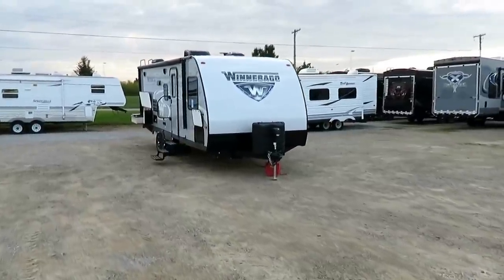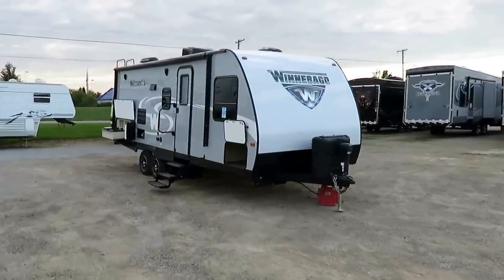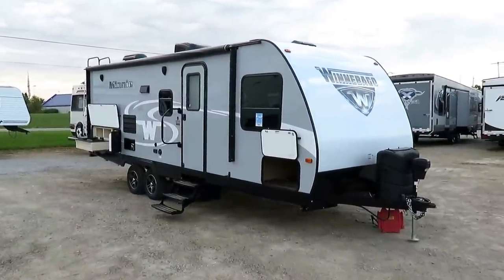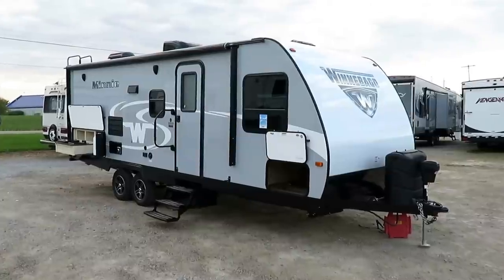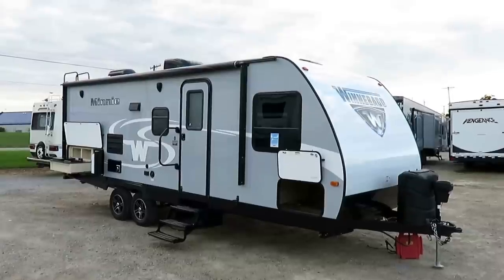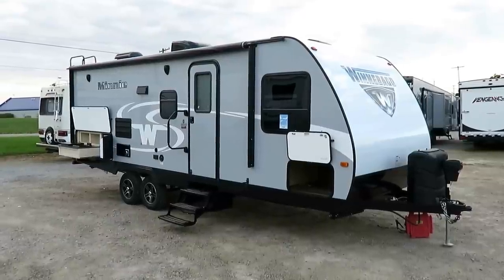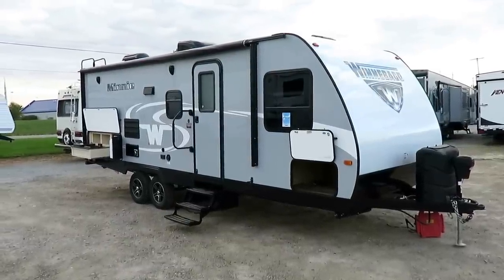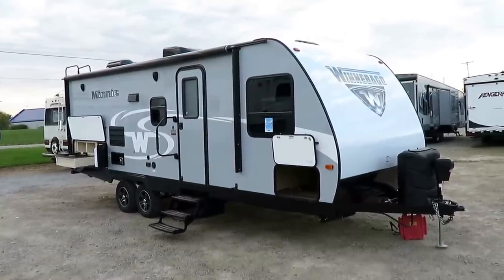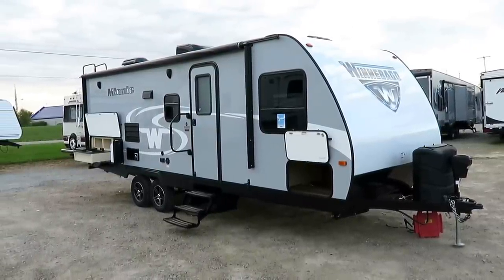Good morning everyone. This is a 2201 DS Winnebago here at Halet RV of Coldwater, Michigan. It's a beautiful, super still, calm morning here — and that's exactly what I like about camping. I love waking up in the morning when I go camping and going outside to just experience earth and nature for a minute.